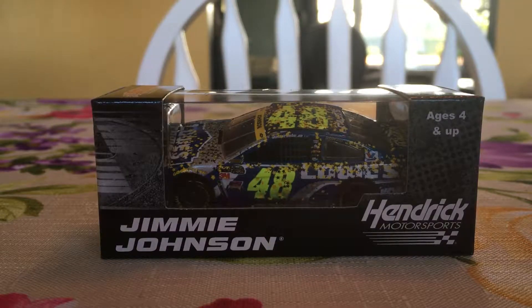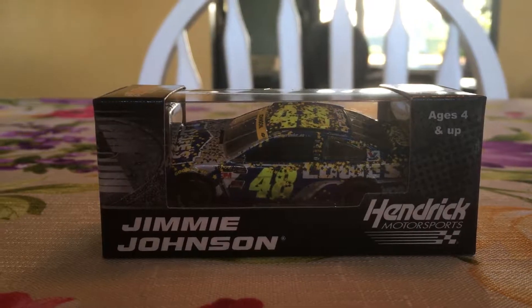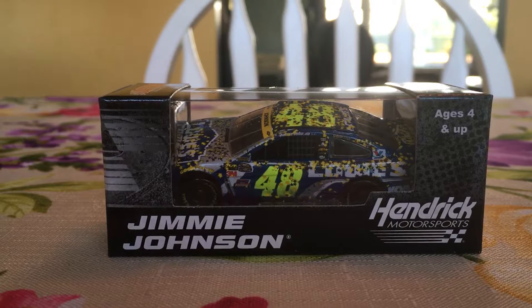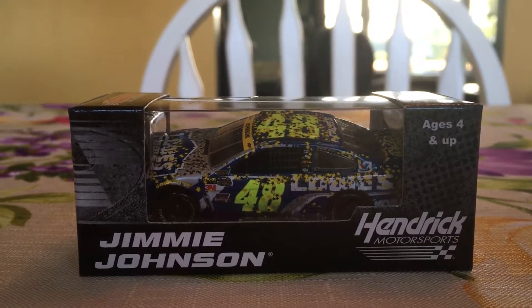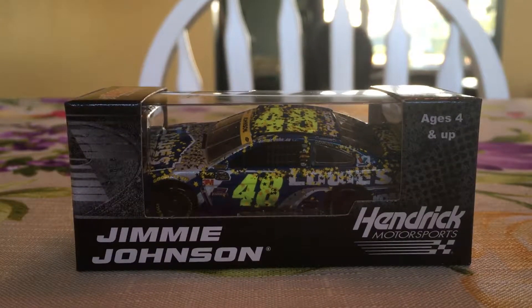I'm Keith Ruff and today we have a die-cast review on Jimmy Johnson's 2016 Homestead race version to get his seventh championship. This is a 1:64 scale race version. It's the first of four cars I got — it's the only 2016 car I got. I was trying to get a 2017, but I saw this and knew I had to get it for the seventh championship.